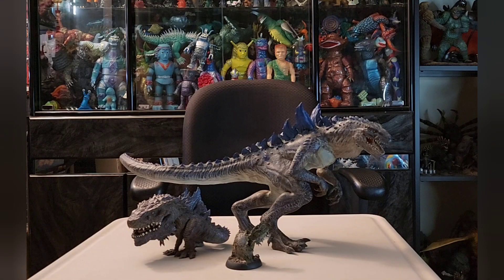For comparison number two, we have the X-Plus Defo Real 1998 Godzilla, and there's also the Zilla offspring. That Defo Real right there is proof that X-Plus can do a Zilla figure — they just haven't done a regular-size one yet. Hopefully in the future they will. Check out the head sculpt on this Zilla on the left — it's outstanding.